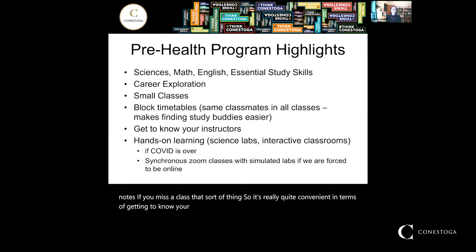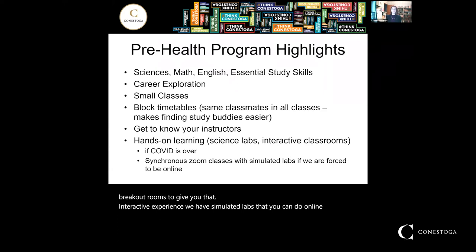We pride ourselves on our hands-on learning. We have labs associated with all of our science courses and interactive classrooms for our more theoretical courses — you spend a lot of time working with your peers and actually doing activities, not just listening to lectures. If we are online, we try as much as possible to maintain that atmosphere using Zoom tools such as breakout rooms and simulated online labs.